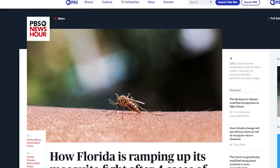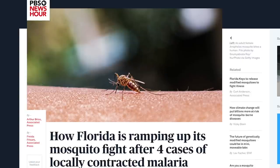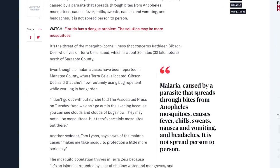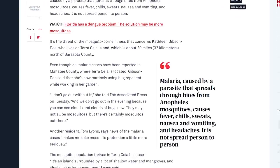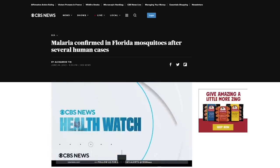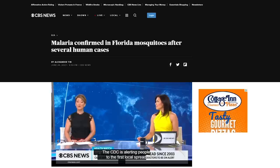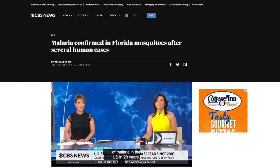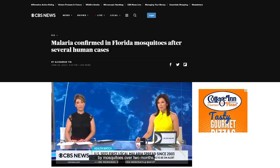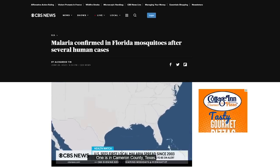According to the CDC, West Nile virus is the leading cause of mosquito-borne disease in the continental United States, most commonly spread by the bite of an infected mosquito. The Centers for Disease Control and Prevention, just this past week, has been talking about malaria infections in the U.S. — meaning infections were not linked to foreign travel, but appear to have been transmitted by mosquitoes in the U.S. carrying the parasite — four cases in Florida and Texas.